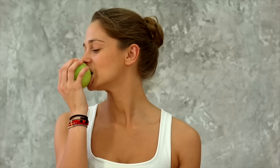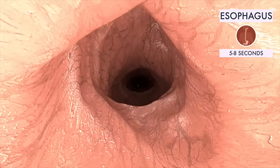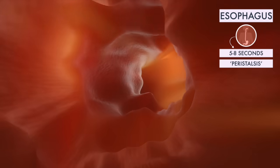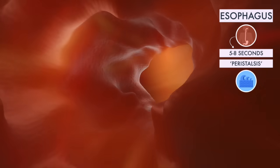Digestion begins the moment you take a bite. Food is shuttled from the mouth to the stomach via the esophagus, a ride that will take about five to eight seconds. Peristalsis is the involuntary muscular force that propels food through the digestive tract. It almost looks like an ocean wave pushing food from one organ to the next.